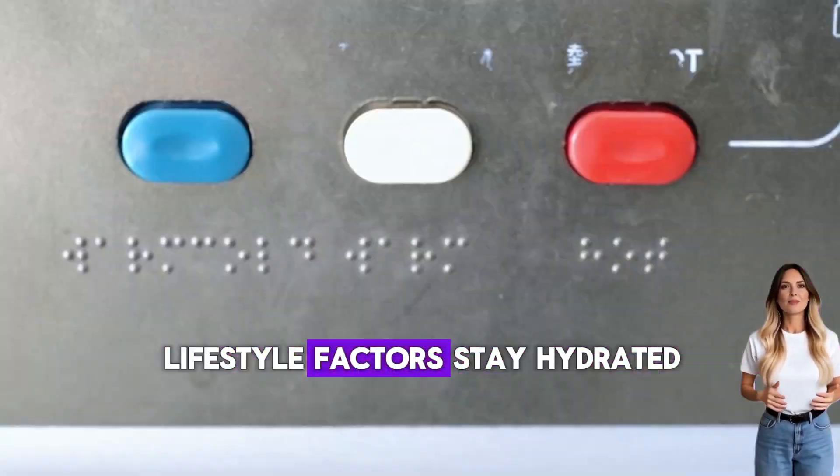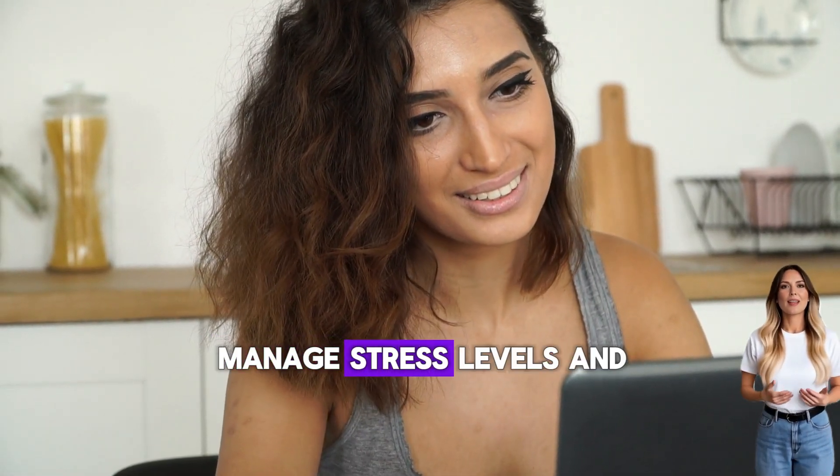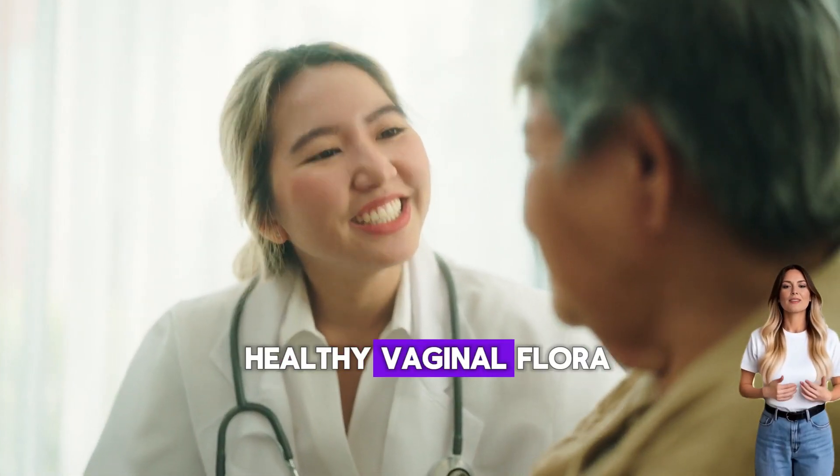Lifestyle factors also matter: stay hydrated, eat a balanced diet rich in probiotics, manage stress levels, and get adequate sleep. All of these support healthy vaginal flora.